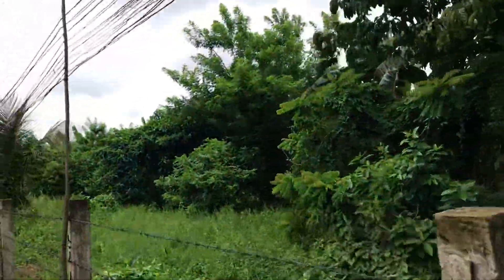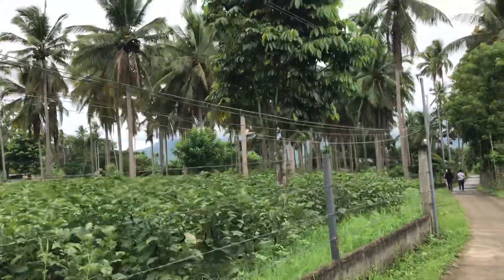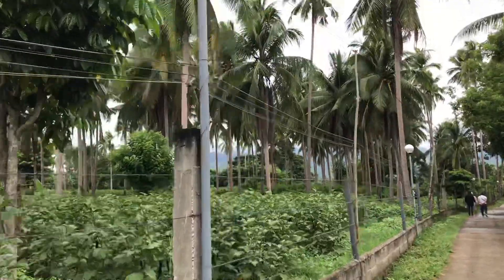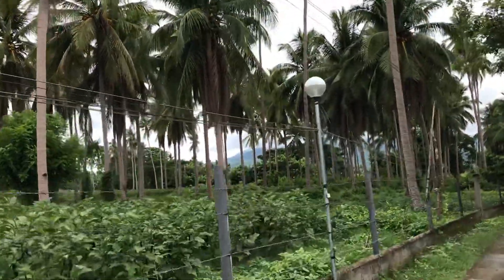Let's check the other side of the frontage, okay? Guys, I'm really amazed because you can see the mountain over here. Oh my God, I love it. It's really nice. That is the mountain — it's like you can just touch it.